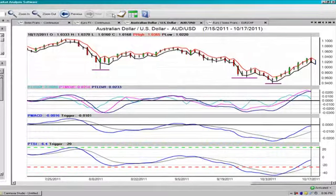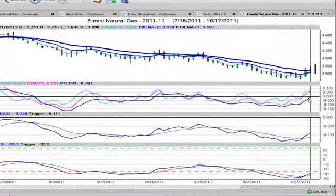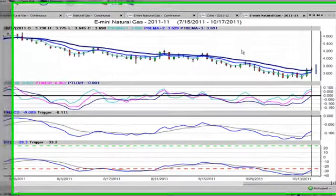Our second trade tonight is going to be in the E-mini natural gas November futures contracts. We're looking at a potential break higher. This is a good example of what we like to see with the predicted short, medium, and long-term differences for a potential trend reversal — we like to see them around the zero line, and anywhere between 20 and 100 would be considered a trending move. We can see the predicted MACD and the predicted TSI in heavily oversold territory have crossed the trigger and are starting to move up.